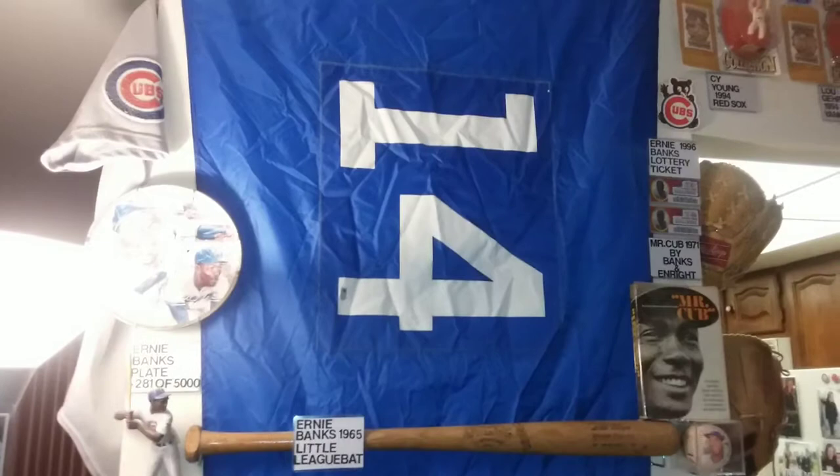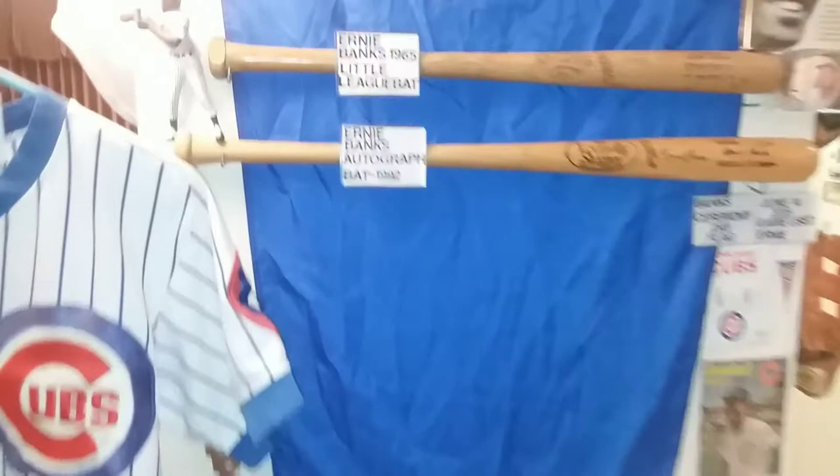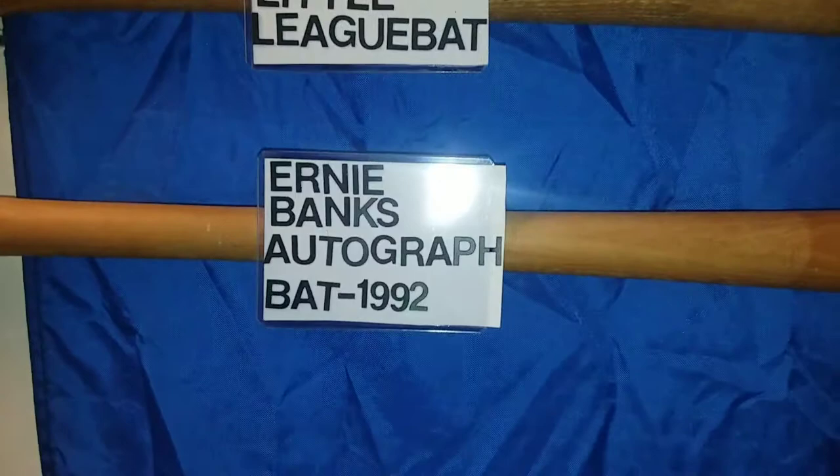It's one of my pride and joys. Ernie Banks was my favorite player — he was just a great player. This is a little league bat from 1965 with Ernie Banks' name on it. I'm sure this was the most popular bat in Chicago in the 60s. And here's an autographed bat that I received in 1992 with Ernie Banks' signature.